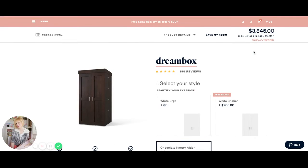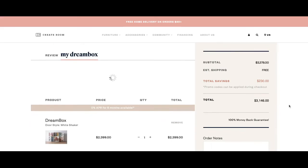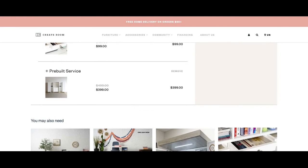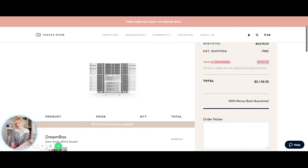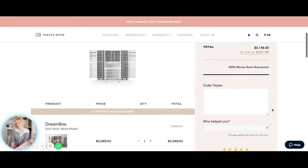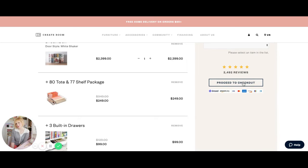I've added a Dreambox to my cart earlier because I was trying to show how to do this. I've got a Dreambox, some totes, drawers, and the pre-built service. And here you see total savings of $230.